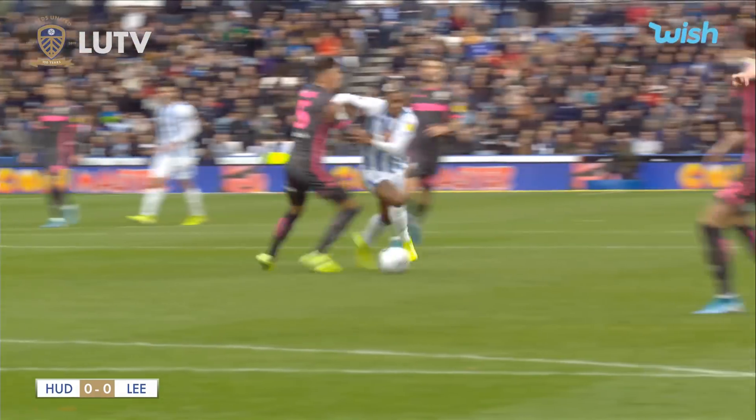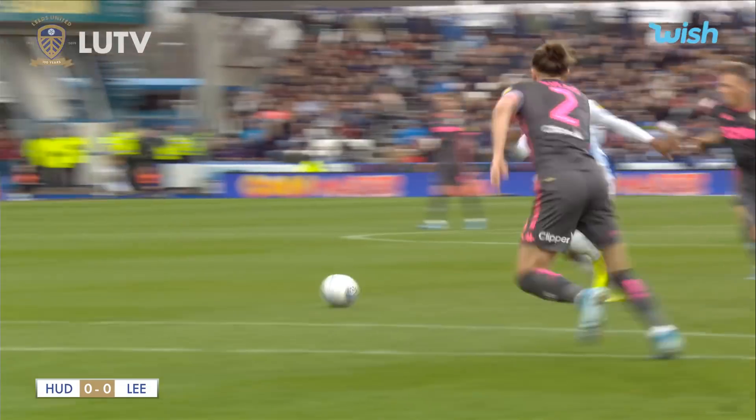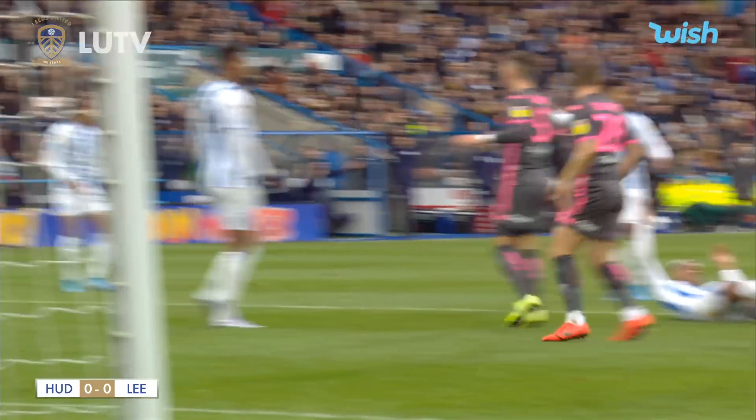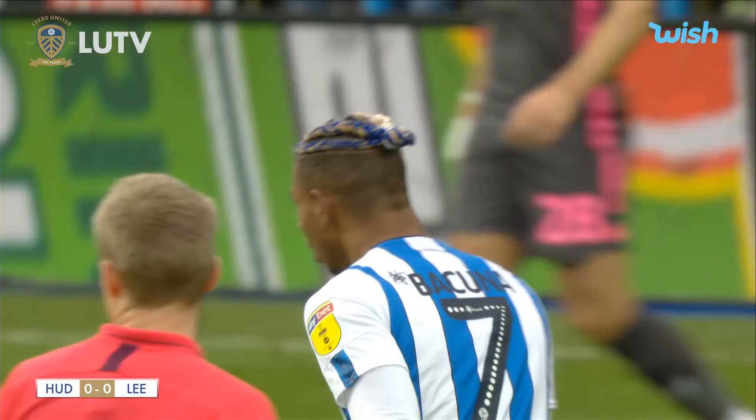As soon as Ben White got turned there, he just rushed out a little bit too quick. He'll know himself. They had Bakuna where they wanted him, but Ayling and Alioski just threw their bodies on the line.